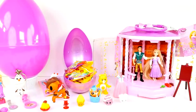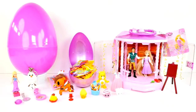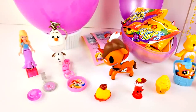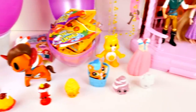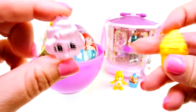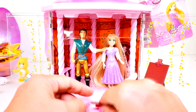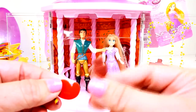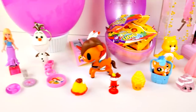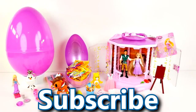Thanks so much for checking out our channel. If you enjoyed watching me open the Rapunzel Giant Play-Doh Surprise Egg and Gazebo Play Set, make sure you click that like button and let me know in the comments what was your favorite thing I opened today. Mine has to be Merry Meringue, but I also really liked our Tokidoki Unicorn and of course the Gazebo Play Set. Come back and see us again soon and subscribe to our channel for more Giant Play-Doh Surprise Egg fun. Thanks for watching.